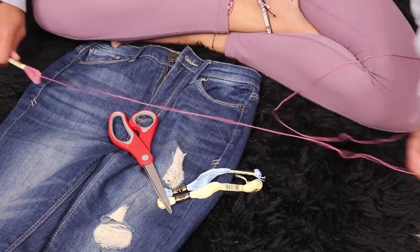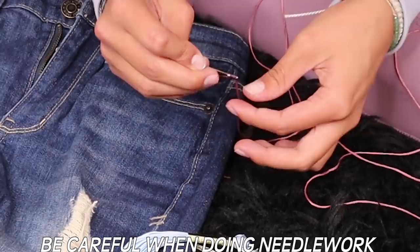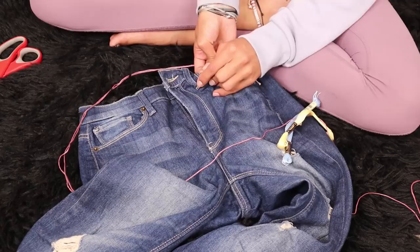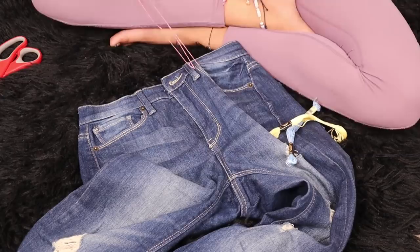I'm gonna cut the thread really long just so we don't run out — better safe than sorry. Now we're going to get started. We're just gonna go right on the edge of the seams that are already in the jeans, so we can kind of measure through that and pull right on through. Sometimes you gotta just keep going. Look at how cute that is!